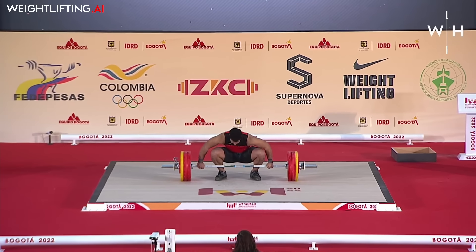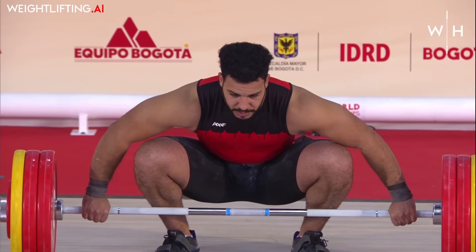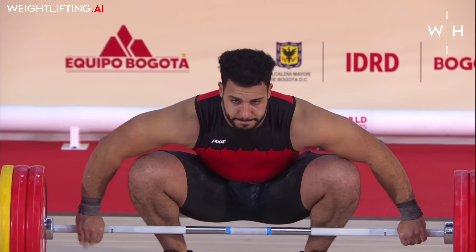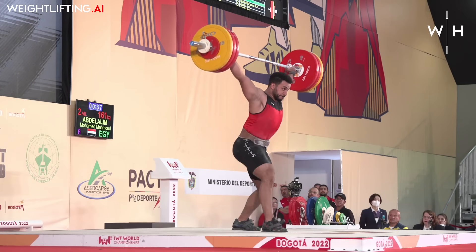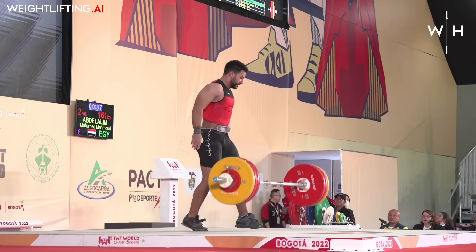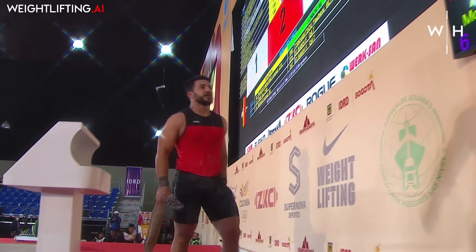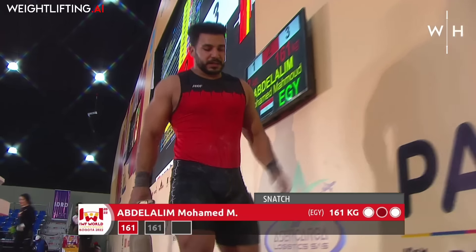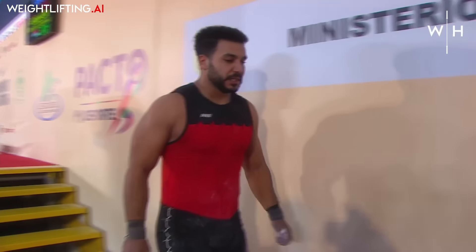Second attempt now for Abdelalim from Egypt. Much better — got that bar behind his head better. Still a touch early. He does look to be in a little bit of discomfort and is limping as he walks. It's not looking super solid for him, but he was strong in that lift.